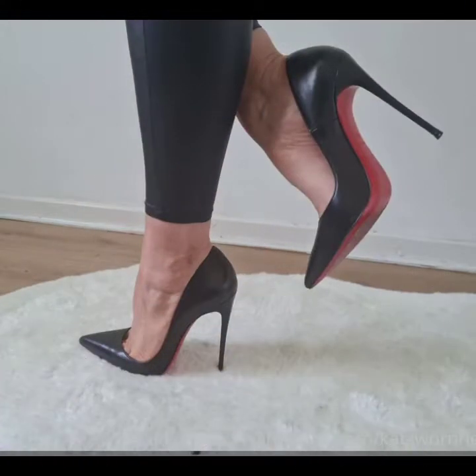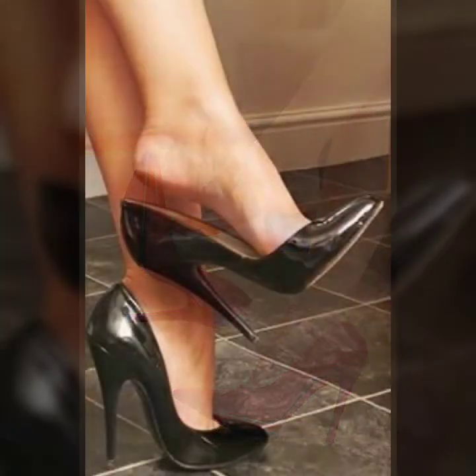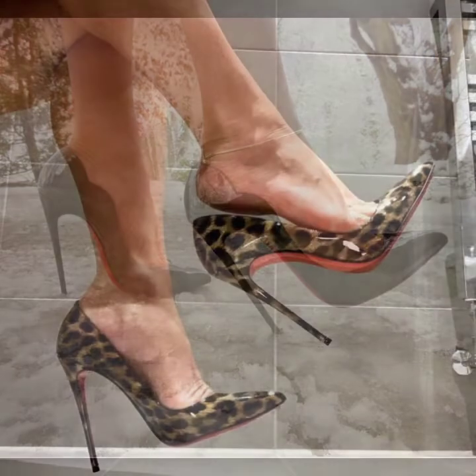Friends, if you want to buy pointed-toe heels online, many websites offer these types of pumps, like www.ebay.com, www.amazon.com, and www.gunstudio.com. You can buy these beautiful and stylish pointed-toe heels online from there.